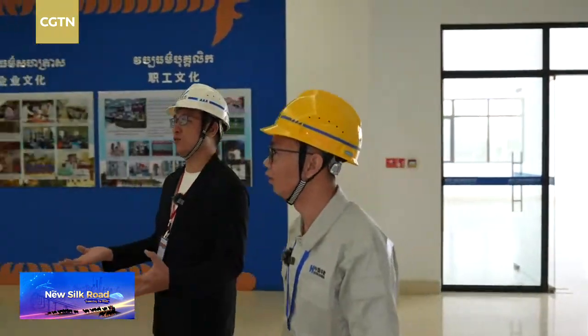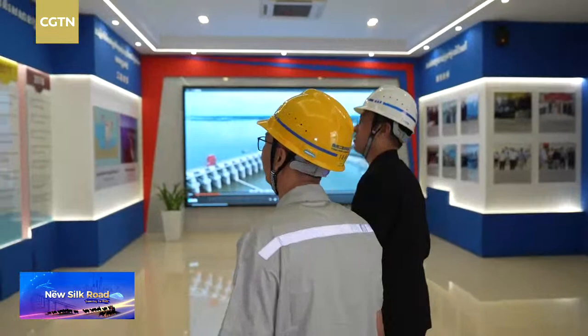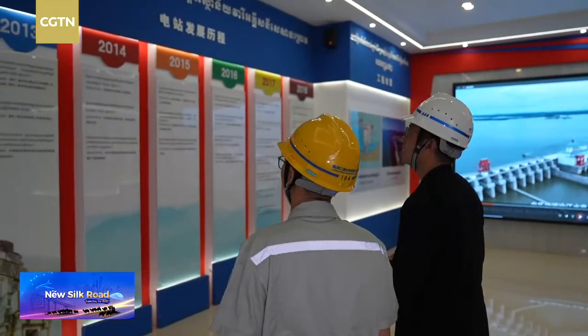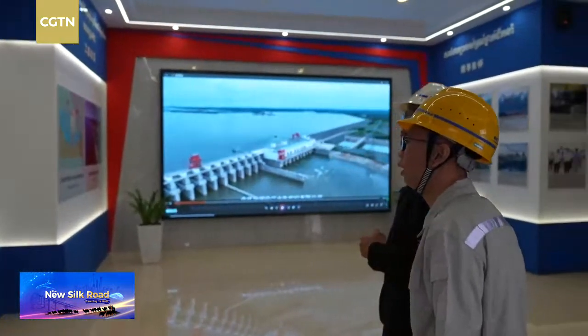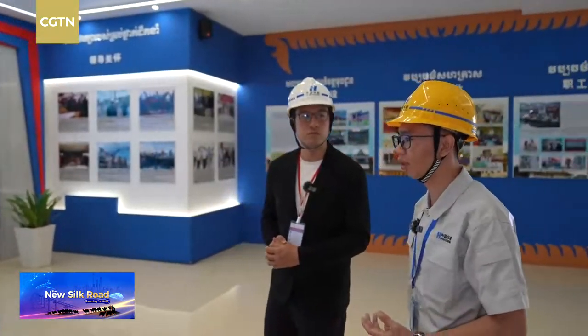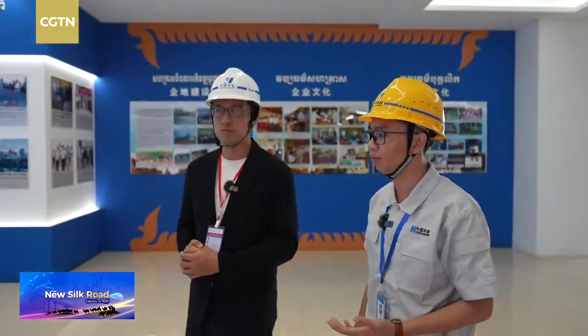Okay, we can see here our company's history. The project started from 2013 to 2018. The hydropower plant has 8 units with a total capacity of 400 megawatt.